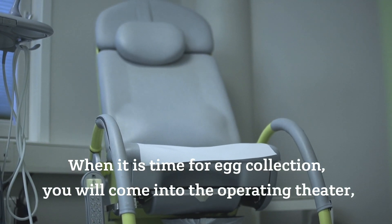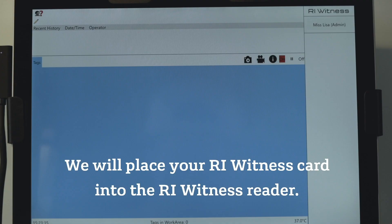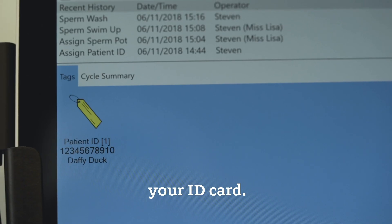When it is time for egg collection, you will come into the operating theatre where we will place your RI Witness card into the RI Witness reader. This connects to the workstation within the lab, which makes it possible to only work with dishes that are connected to your ID card.